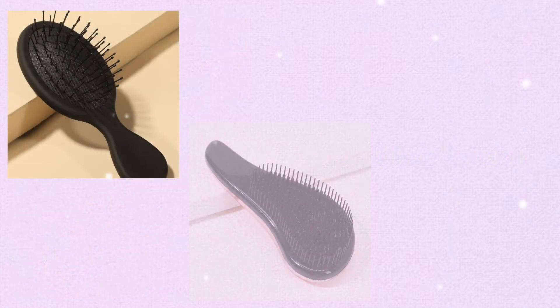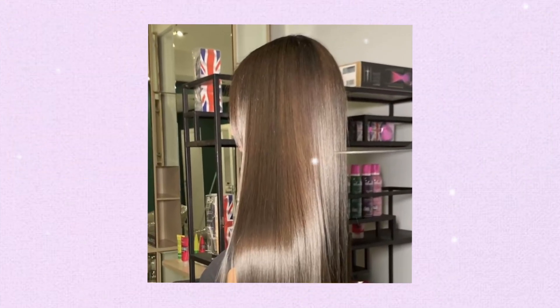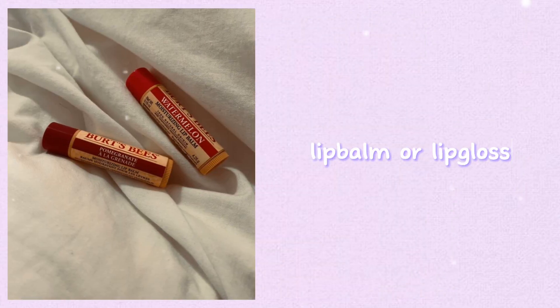A mini hairbrush — keeping a mini hairbrush in your bag is important because it helps you maintain a tidy appearance, boosts confidence, and provides practicality for quick touch-ups on the go.